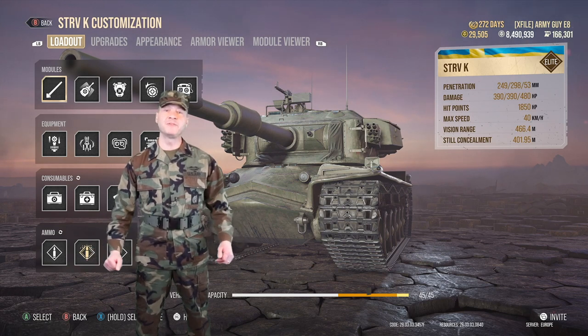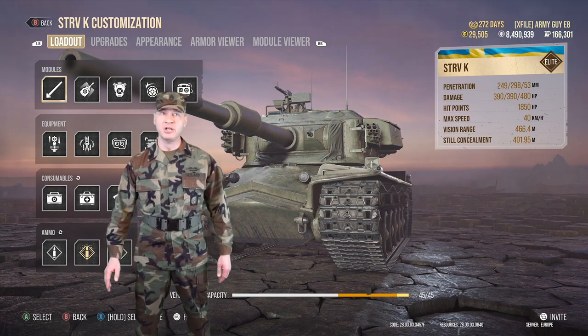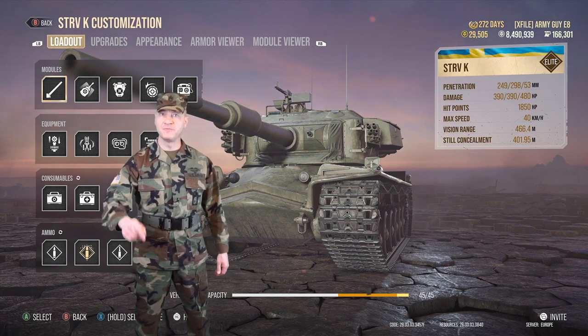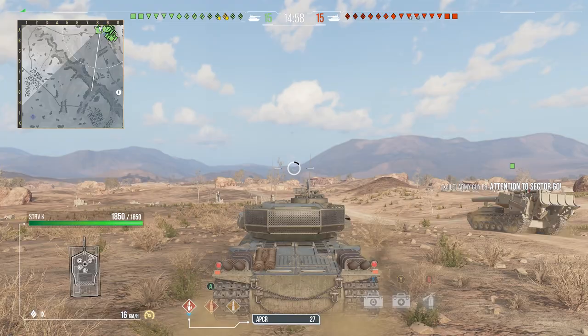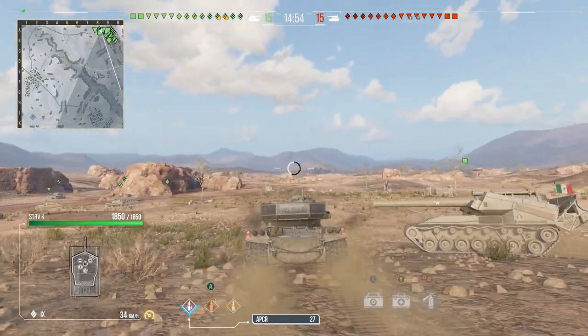This tank makes perfect use of its excellent gun depression, strong turret, and aim time to make a real difference in battle. Let's get in this tank and get onto the battlefield and show you how it can perform. In this battle we find ourselves on Kazarin — it's a tier 10-9-8 battle, so we're right in the middle of the field.